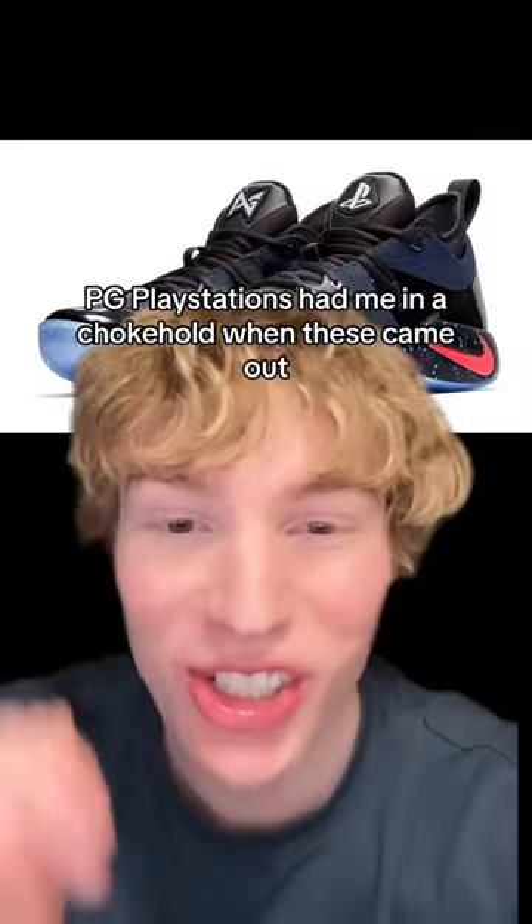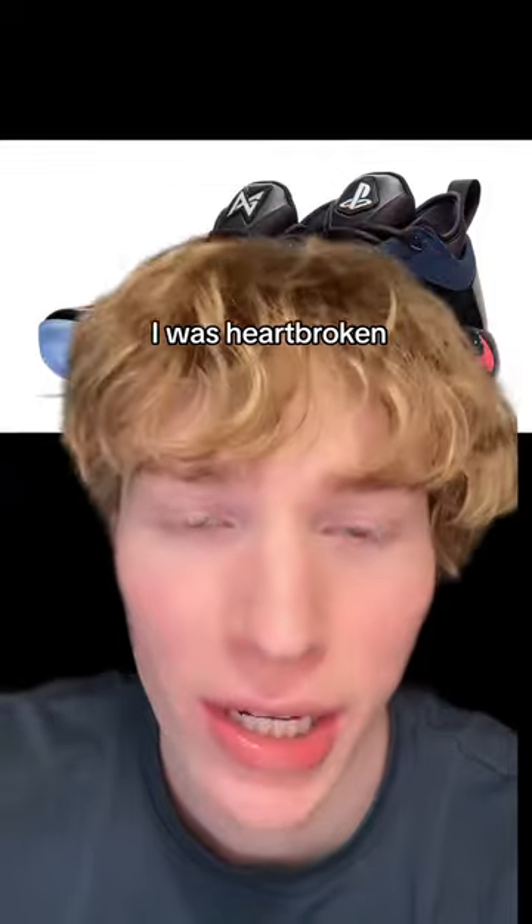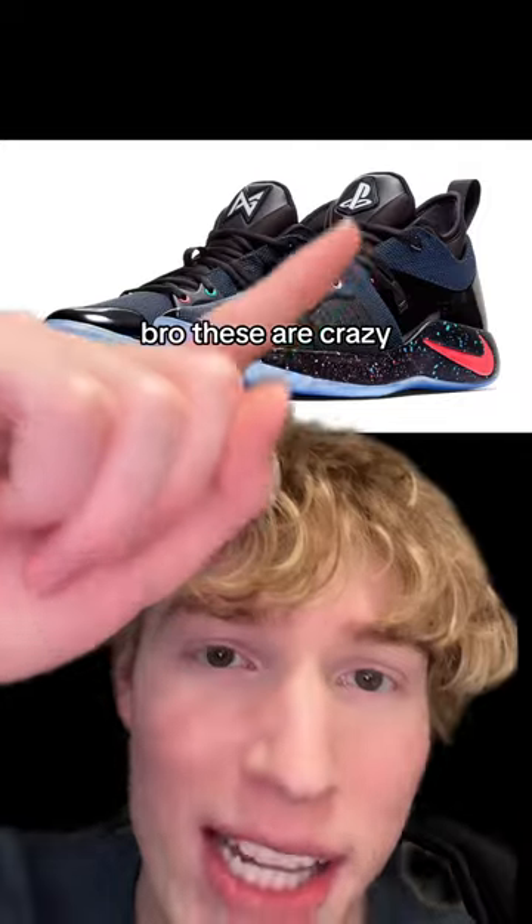PG Playstations had me in a chokehold when these came out. I wanted every color. I didn't hit on the sneakers app and I was heartbroken — I was not paying $600 for a pair of basketball shoes back then. These are crazy. The tongue lights up. Insane shoe.